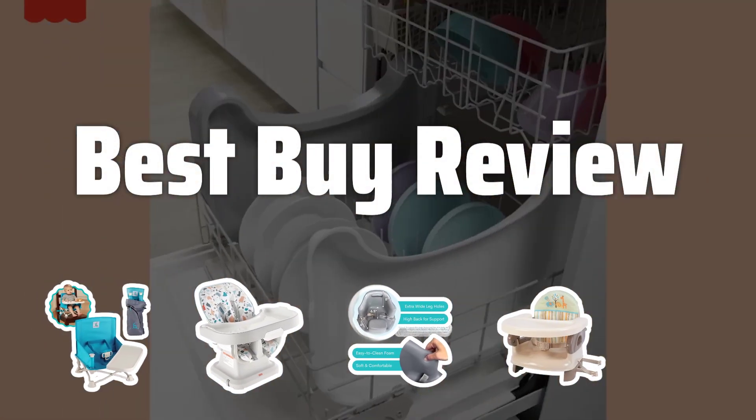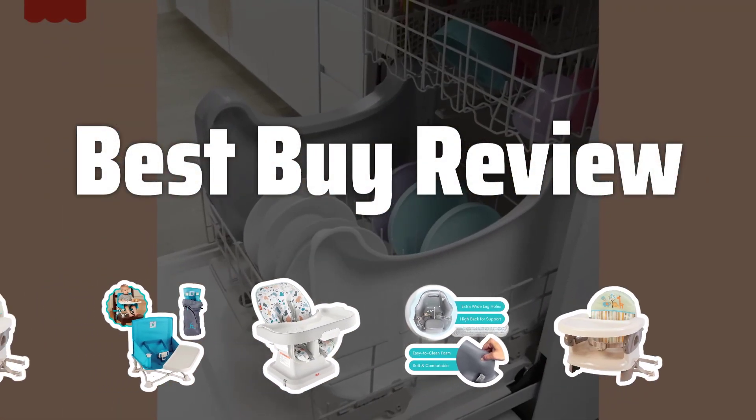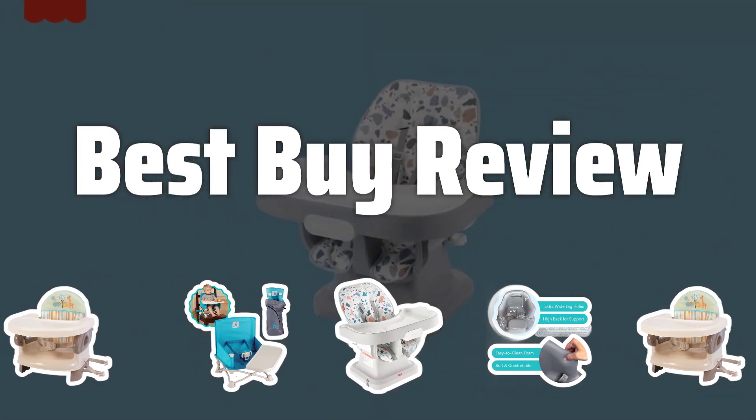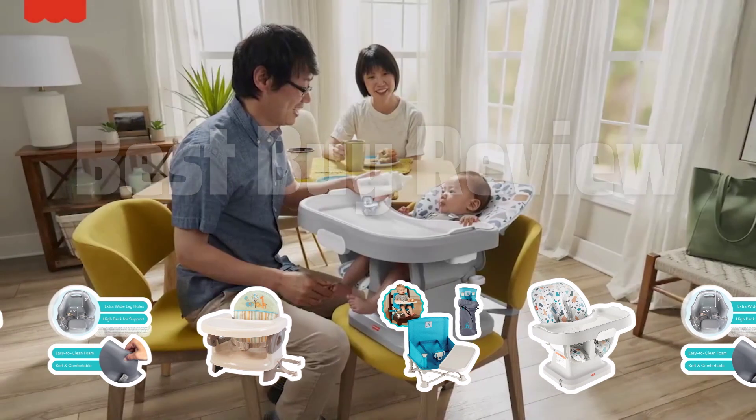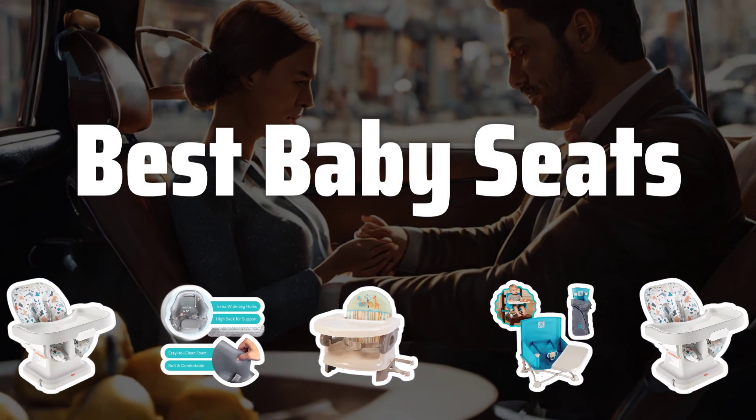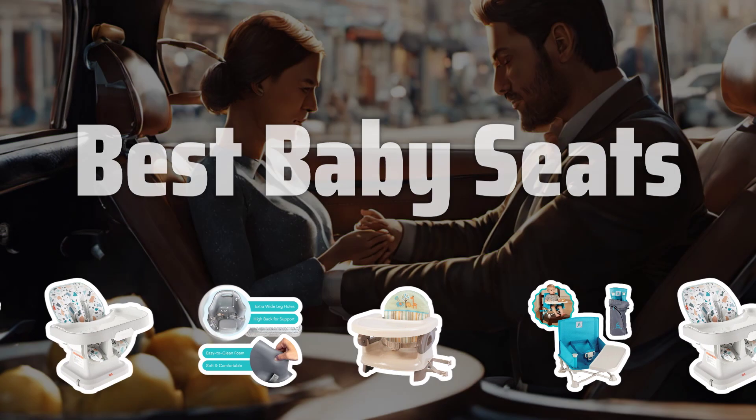Welcome to Best by Review. As a parent, finding the perfect baby seat can be overwhelming, but fear not. Today, we'll be diving into the best baby seats on the market to help you make the right choice for your little one. Now let's take a look at the best baby seats we choose for you.